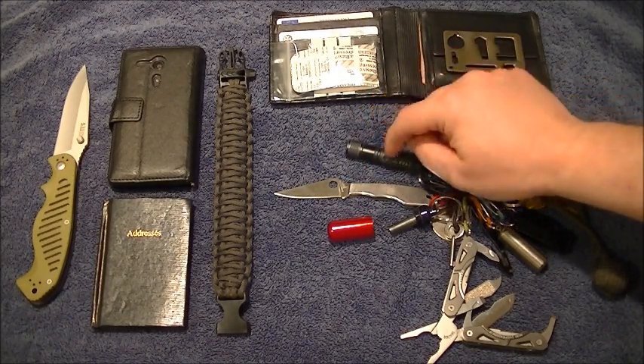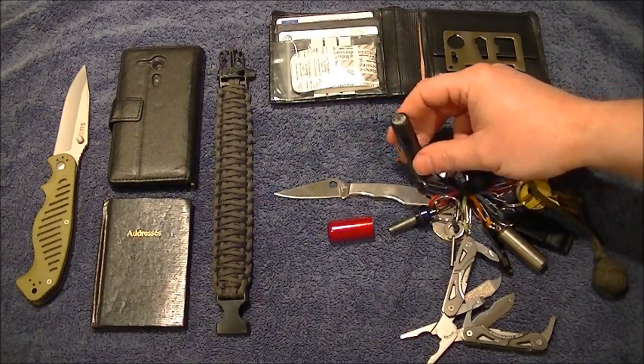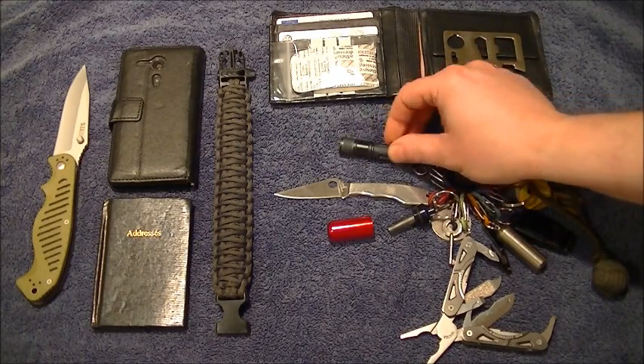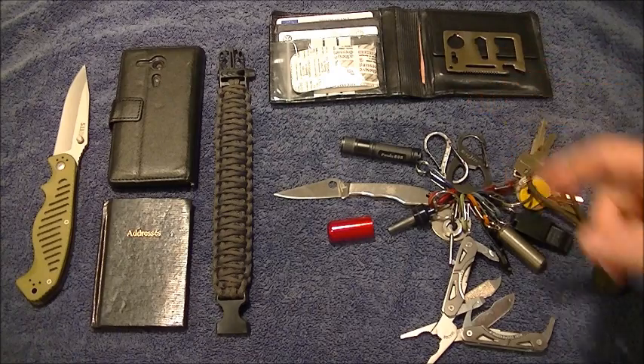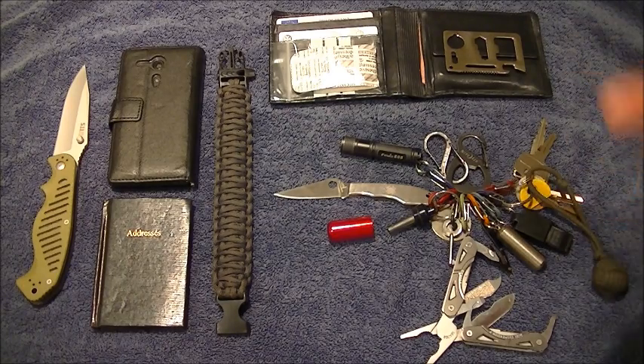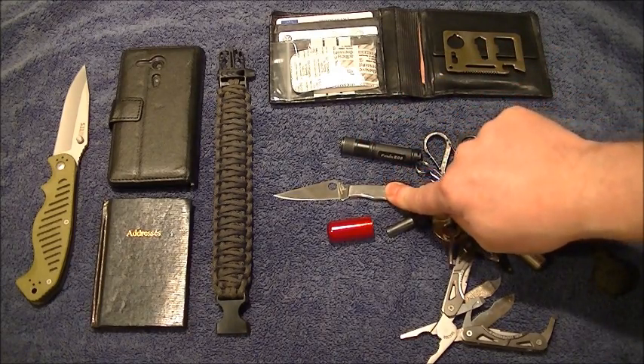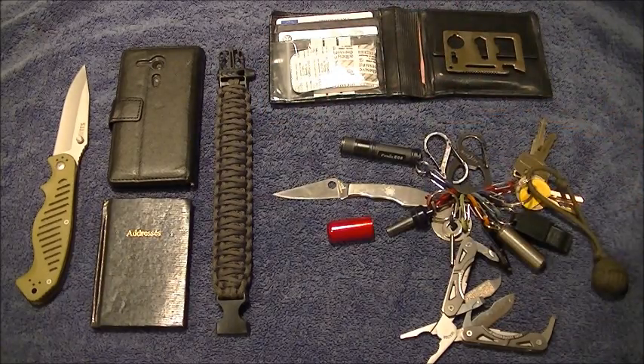Moving along — we've got the Fenix E05. I'm absolutely made up with it; it's a tough little torch. As I said in previous videos, I've dropped it in a puddle, it's worked underwater — it's fine, it's got O-rings. Dropped it down concrete stairs and it's pretty impressive. It takes a single triple-A battery; I use Energizer Lithium because they last a lot longer. The one in there has been in since last Christmas — coming up to a year — and it's still going strong. Also got my Spyco Grasshopper, races sharp as you'd expect.